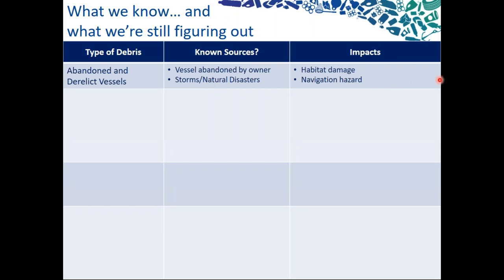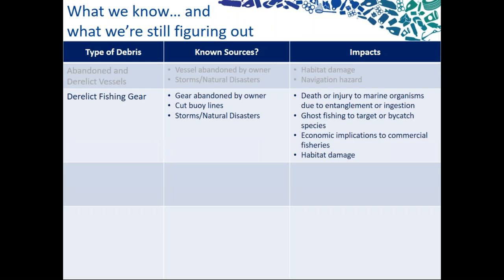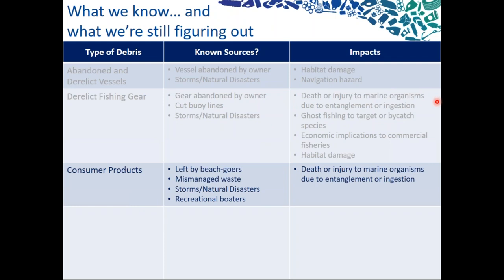I started thinking about what do we actually know about each of the sources and the impacts from different types of debris. Starting with our abandoned and derelict vessels, we know these are often abandoned or neglected by their owners, or impacted by storms causing them to sink. The impacts are generally habitat damage and navigational hazards. For derelict fishing gear, we know pretty well the sources and impacts — death or injury of marine organisms from entanglement or ingestion, ghost fishing, economic implications, and habitat damage.